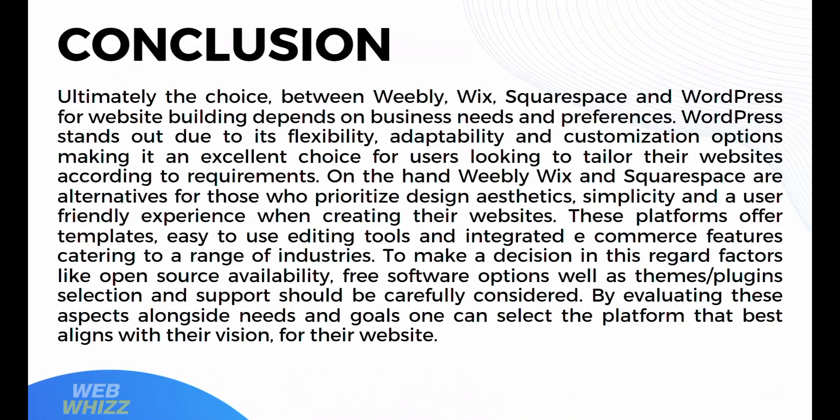In conclusion, ultimately the choice between Weebly, Wix, Squarespace, and WordPress depends on business needs and preferences. WordPress stands out due to its flexibility, adaptability, and customization options, making it an excellent choice for users looking to tailor their website according to their requirements. On the other hand, Weebly, Wix, and Squarespace are alternatives for those who prioritize design aesthetics, simplicity, and a user-friendly experience. These platforms offer templates, easy-to-use editing tools, and integrated e-commerce features catering to a range of industries. To make a decision, factors like open-source availability, free software options, themes, plugins, selection, and support features should be carefully considered.